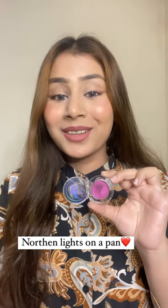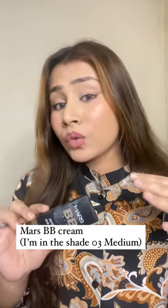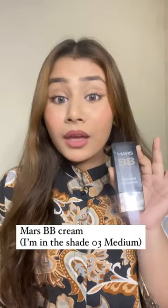Look at the color shift! BB cream is also one of my absolute favorites and this is what I'm wearing currently. Look at the finish — if you're someone who loves a dewy and natural coverage, you should definitely go for it.